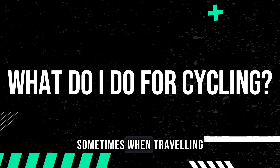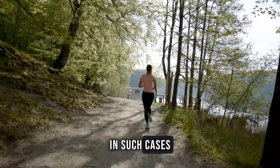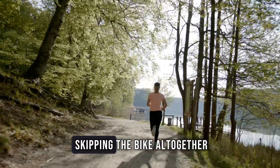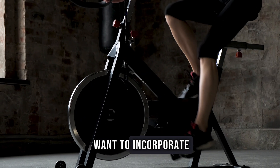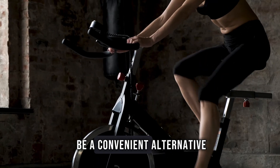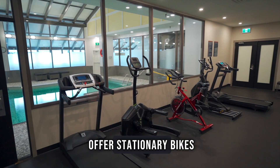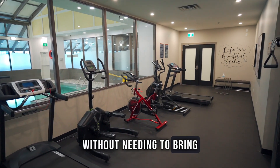Sometimes when travelling, it's just not feasible to bring or rent a bike. In such cases, consider opting for a more run-centric block of training and skipping the bike altogether. However, if you still want to incorporate cycling into your routine, a stationary bike can be a convenient alternative. Many hotels or gyms offer stationary bikes, allowing you to get in a cycling workout without needing to bring your own equipment.